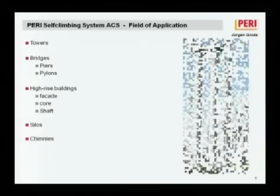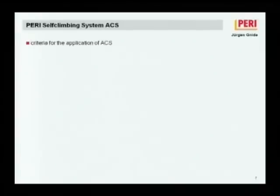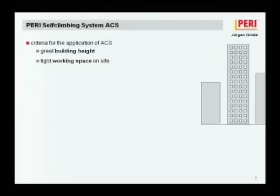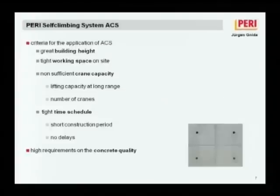The criteria for using self-climbing form are great building heights, tight working space on city sites, crane availability constraints, tight time schedules with short construction periods, and high requirements on concrete quality. With the self-climbing system, we offer solutions meeting all of these demands. Construction companies cannot afford major delays, and our system addresses that.